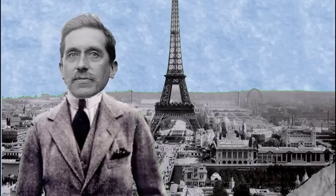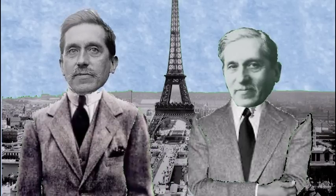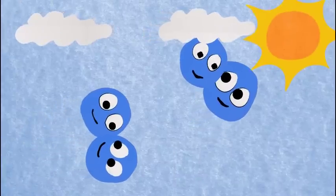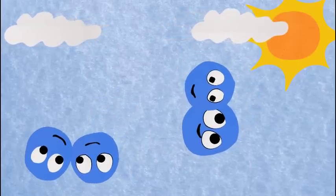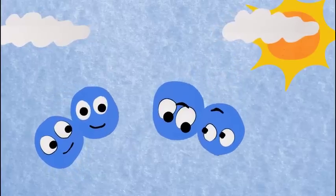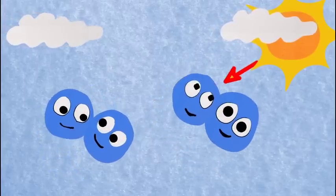The ozone layer was discovered in 1913 by the French physicists Charles Fabry and Henri Buisson. Ozone in the Earth's stratosphere is created by ultraviolet light striking ordinary oxygen molecules containing two oxygen atoms, splitting them into individual oxygen atoms called atomic oxygen. Atomic oxygen then combines with unbroken O2 to create ozone.